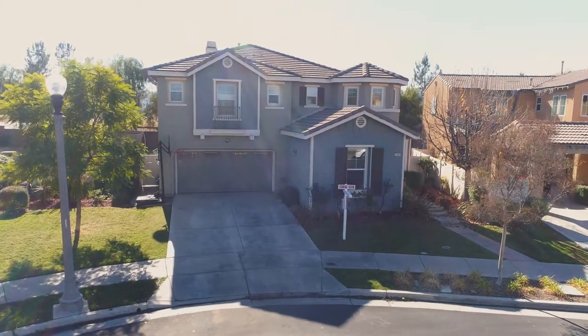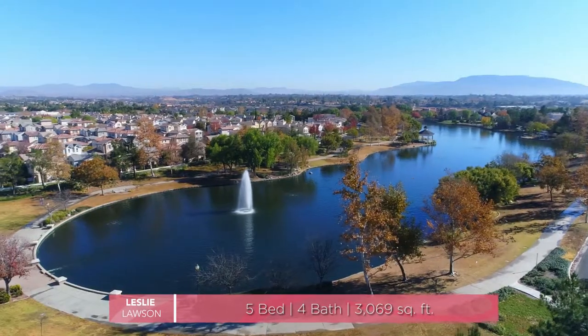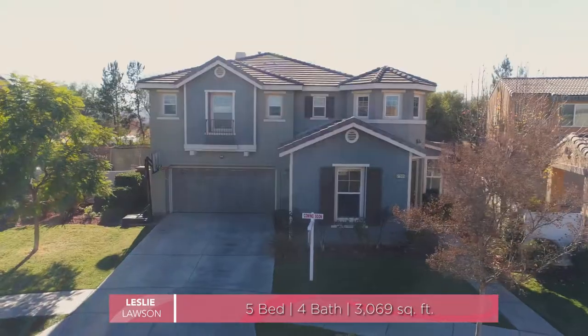Hi, I'm Leslie Lawson with the Leslie Lawson Realty Group powered by Big Block Realty. Welcome to my newest listing, getting ready to hit the market in the wonderful community of Harveston Lake. Let's take a look together.